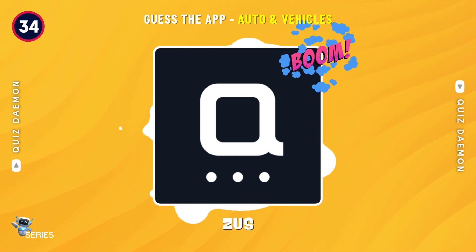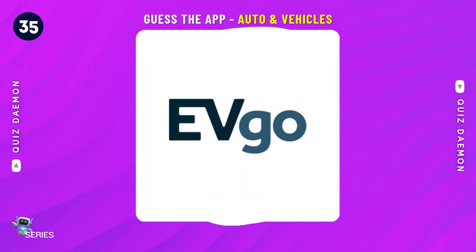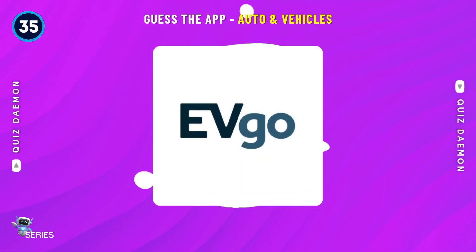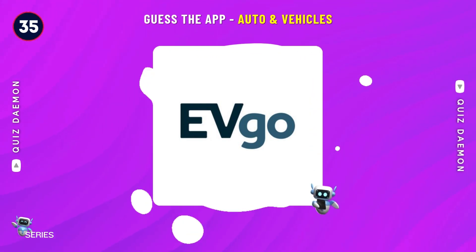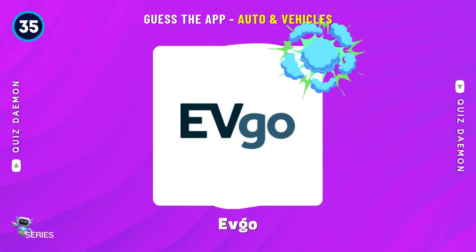You got it! It's Z-U-S! Correct! It's Evgo!